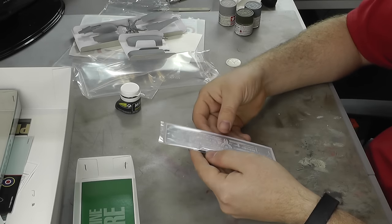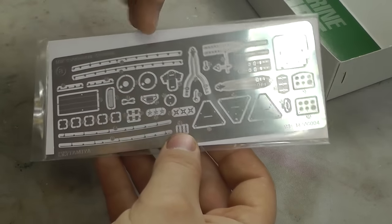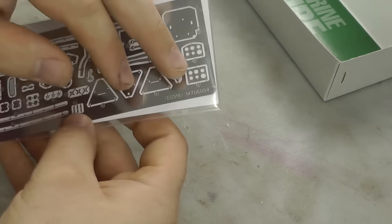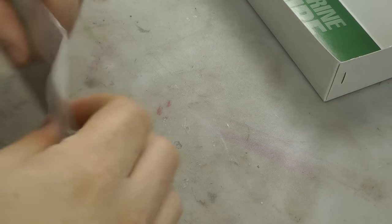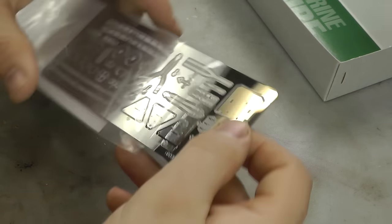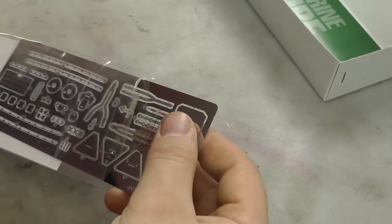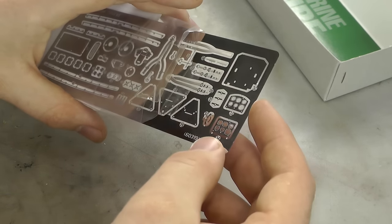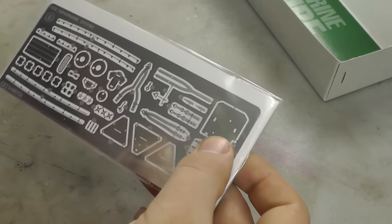We also get a nice bit of photo etch to go with it — all sorts of seat belt detail, flaps, and instrument display panel detail. The photo etch isn't Eduard — when it comes to photo etch, Eduard are the best you can get. It's not as thin as Eduard, but it's thin enough to still be good photo etch. It's a nice added extra, not just a gimmick little bit — you do get a nice big piece of photo etch.